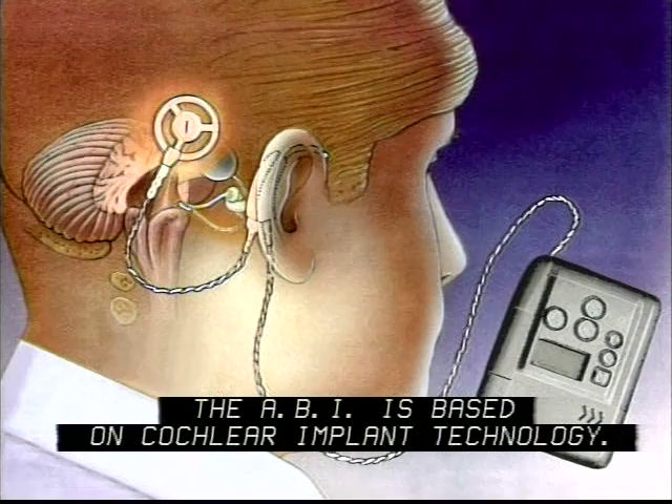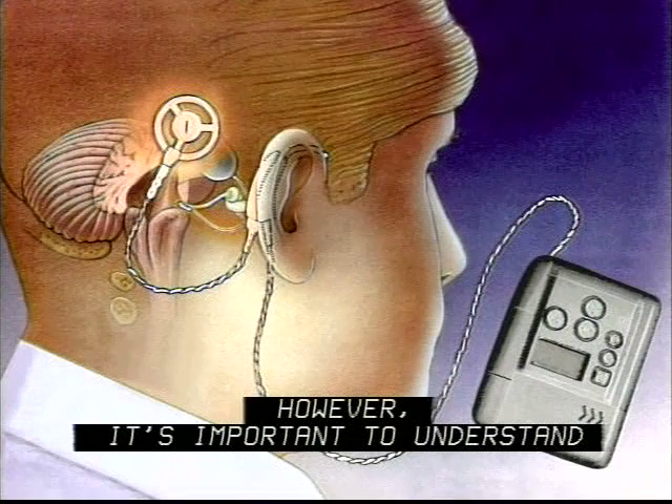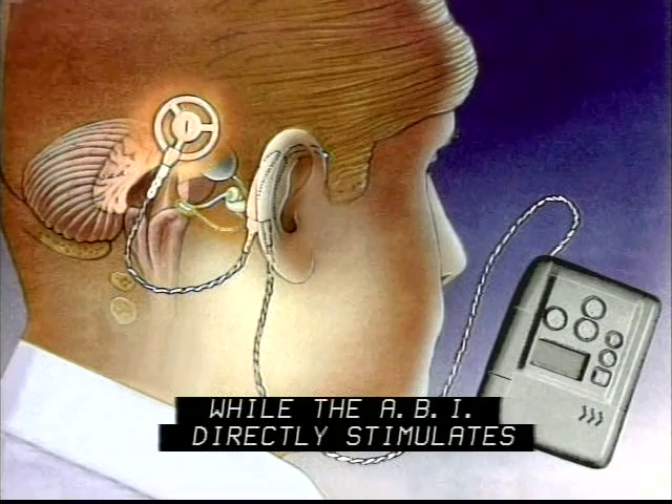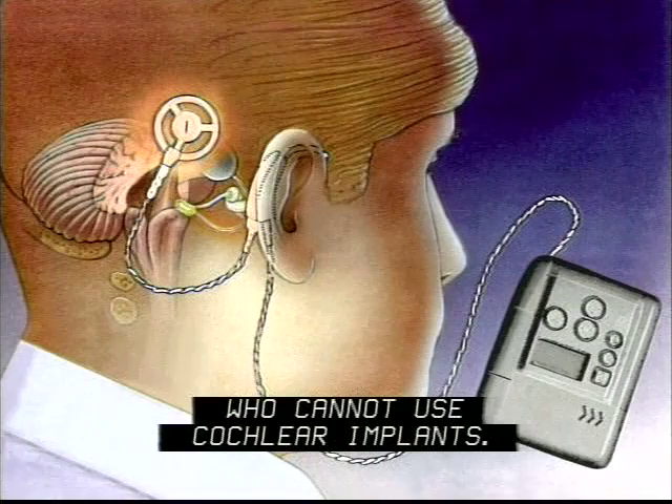The ABI is based on cochlear implant technology. Like a cochlear implant, the ABI is designed to electrically stimulate hearing nerves. However, it's important to understand that the ABI is not the same as a cochlear implant. The cochlear implant stimulates the inner ear, while the ABI directly stimulates hearing nerves in the brain. The ABI was specifically designed for patients deafened from NF2 who cannot use cochlear implants. Now let's talk about how the ABI works.